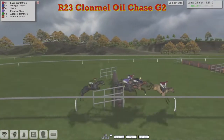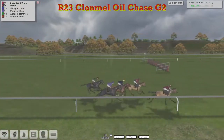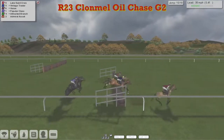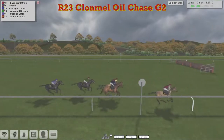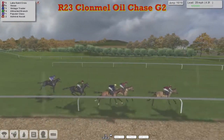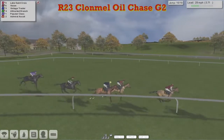These five have gone on as they get over the twelfth, with Lake Sainte Croix still in front. Vision moved up into second. That ditch saw a really good jump from Vintage Trader, but Lake Sainte Croix being kept up to his work in the lead, jumped that one nicely. Vintage Trader second, Vision third, Attracted Branch four, Popular Class now just starting to struggle. As they get to the third from home, suddenly Lake Sainte Croix has started to put a little bit of distance between himself and the chasers. Vision is second, Vintage Trader is third, Attracted Branch four, Popular Class five, Admiral Scully somewhere behind.